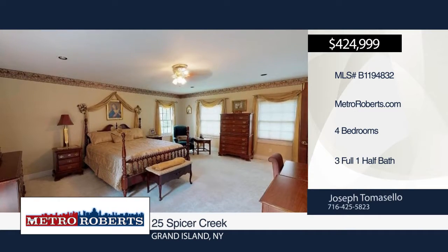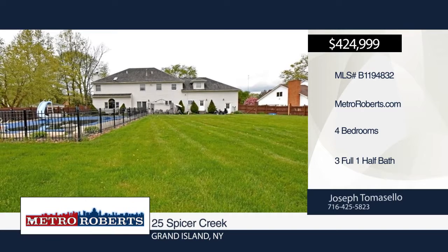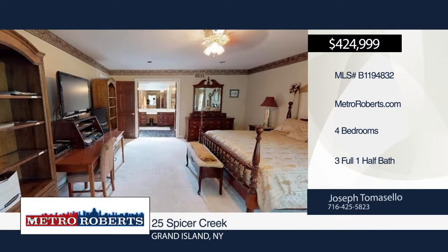Undermount lighting and all the amenities, including custom cherry servers and corbels and specialty granite edging. Relax in the fully-fenced, park-like yard with concrete surrounding in-ground pool.